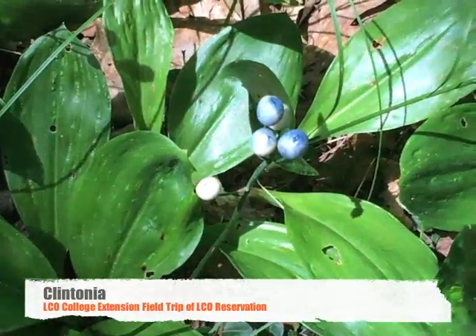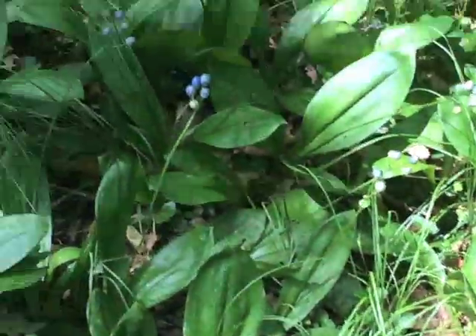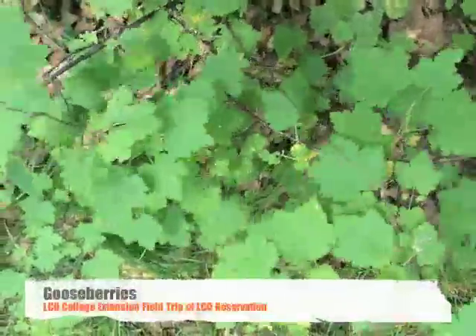It has flowers that look like little yellow lilies, and then they get beautiful blueberries. You've got gooseberries here and some other berries too.